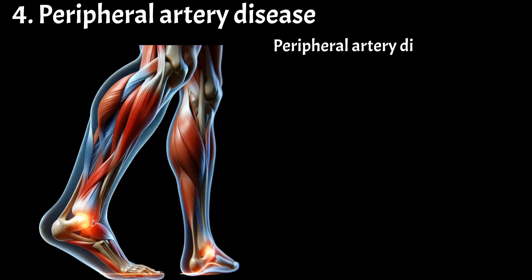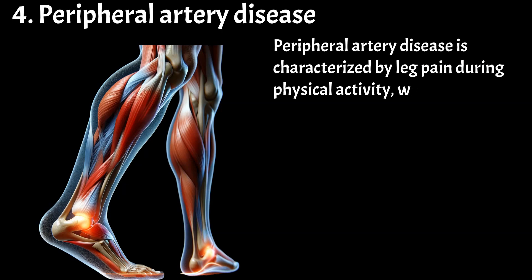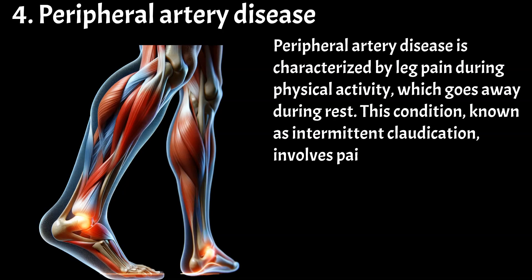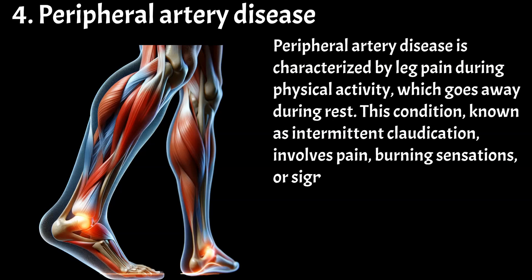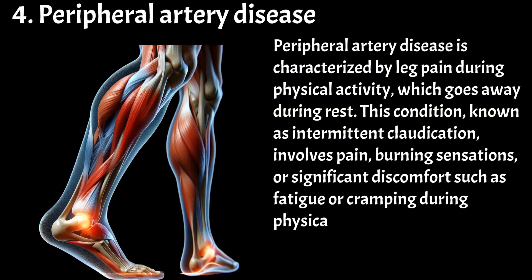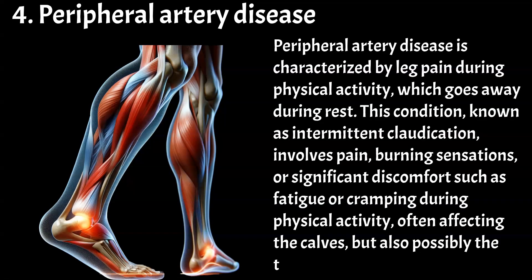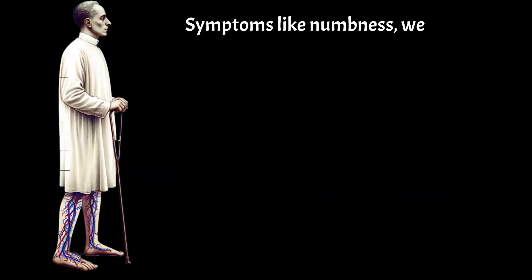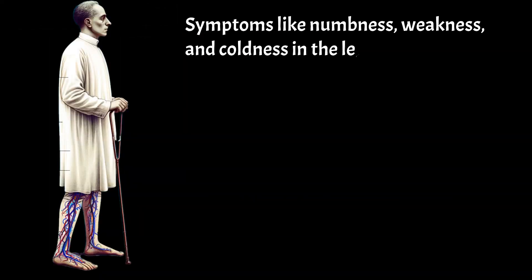Peripheral artery disease is characterized by leg pain during physical activity, which goes away during rest. This condition, known as intermittent claudication, involves pain, burning sensations, or significant discomfort such as fatigue or cramping during physical activity, often affecting the calves, but also possibly the thighs and buttocks. Symptoms like numbness, weakness, and coldness in the legs can also occur.